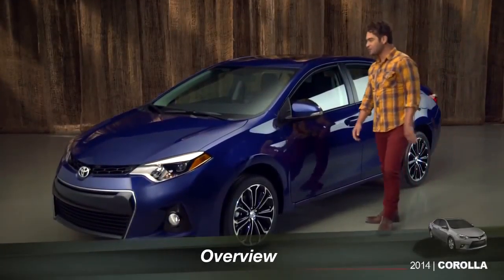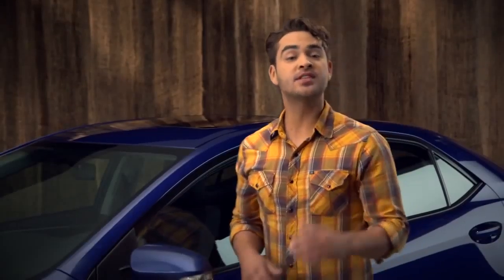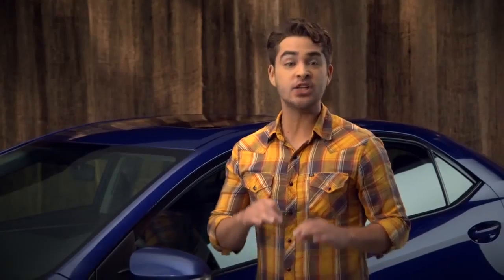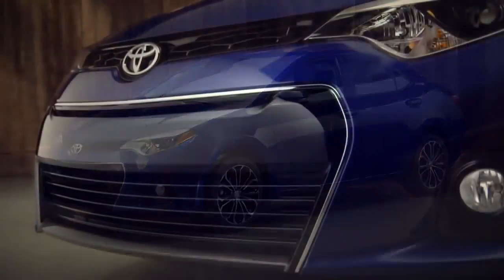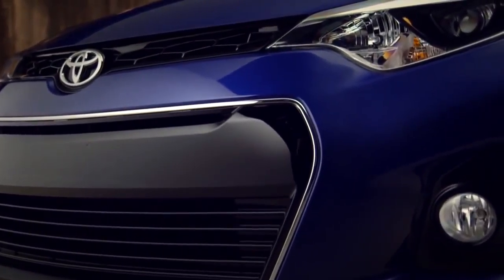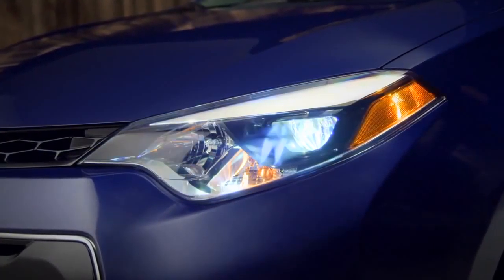Wow! The new 2014 Corolla is fantastic. It comes standard with a lot more style and class than you'd expect from a compact car. It's longer, wider, and lower than last year's Corolla. Combine that with its progressive angular styling, flared fenders, hot new LED headlamps, and daytime running lights, and it adds up to a sleek design you'll be proud to drive.